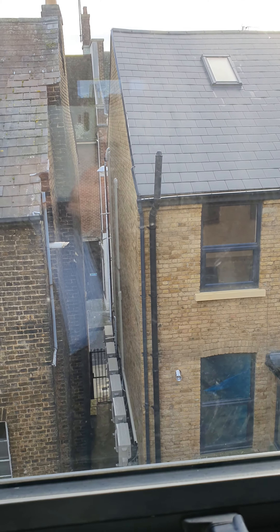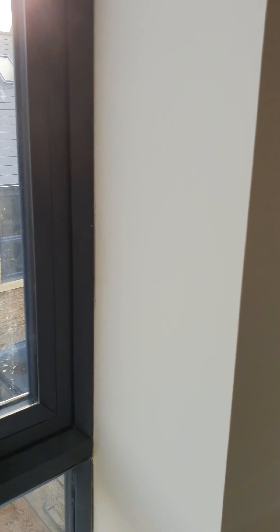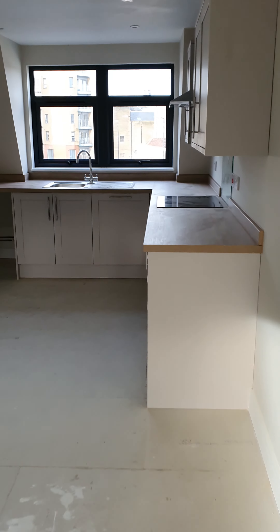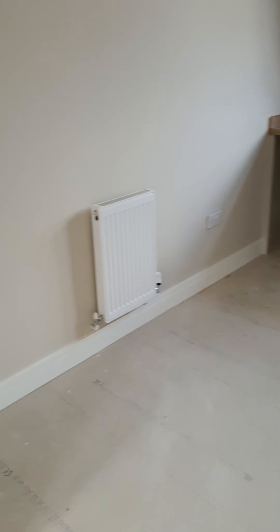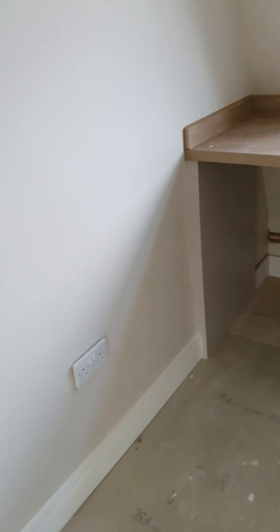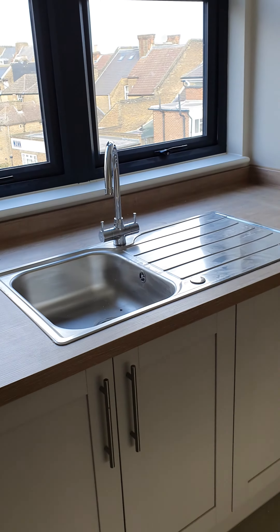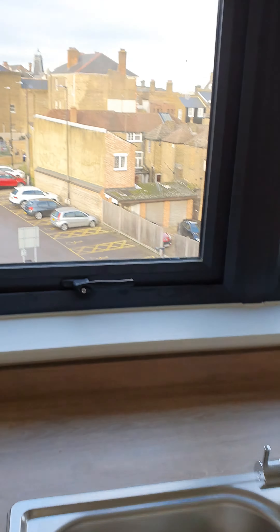The Railway Street entrance, top floor flat. Very nice kitchen units, space for fridge freezer, space for washing machine, dishwasher, sink, and nice views.